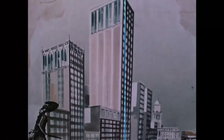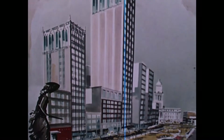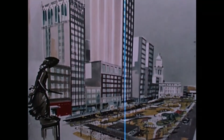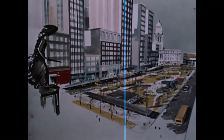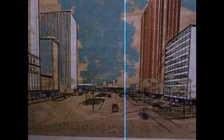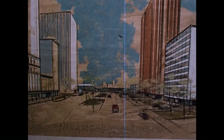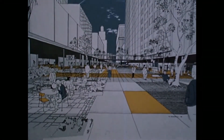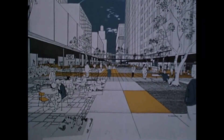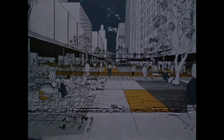Detroit's original design provided for wide thoroughfares which lend themselves well to planning for the future. A leisurely downtown atmosphere combining beauty and utility is the goal. The years ahead promise broad malls and tree-shaded walks free from traffic congestion, as modern expressways will funnel automobiles directly into spacious off-street and underground parking garages. Private business and commerce are following the lead of city government by improving their own properties, so the overall effect will be one of careful planning.